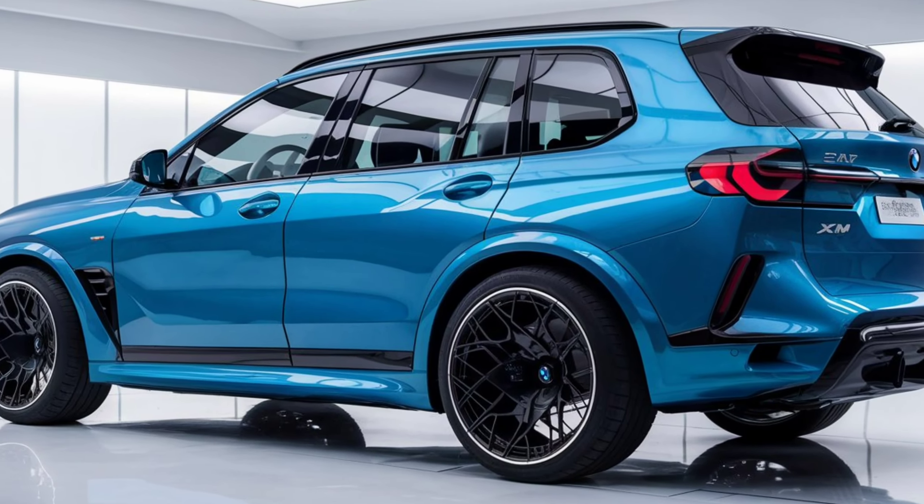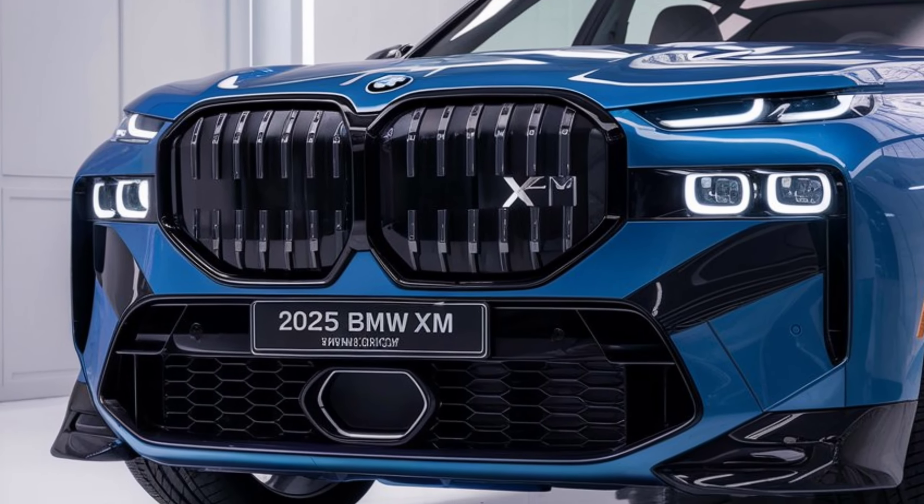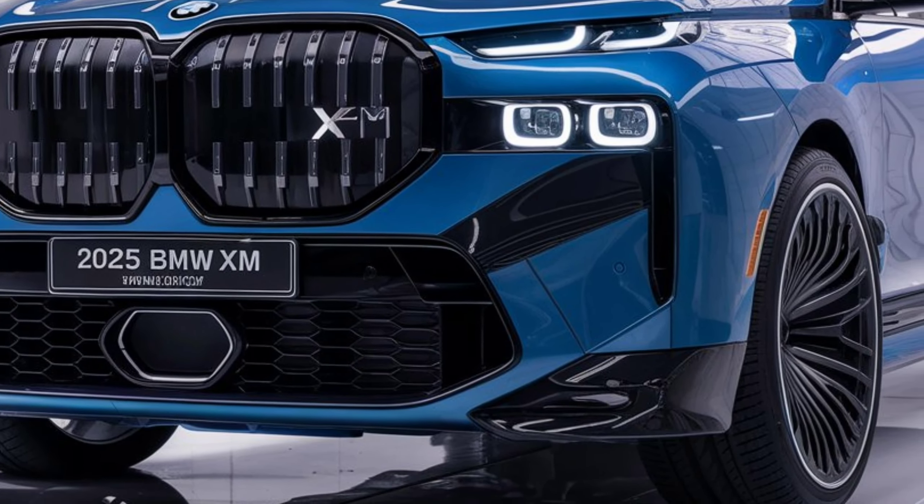Price. Now let's talk about the price. The starting price of the 2025 BMW XM is around $159,000. Of course, this is a significant amount, but considering the performance, luxury, and technology this car offers, it's worth it.